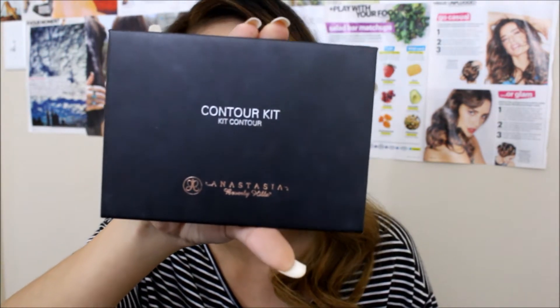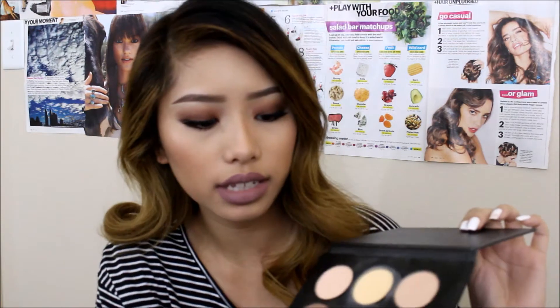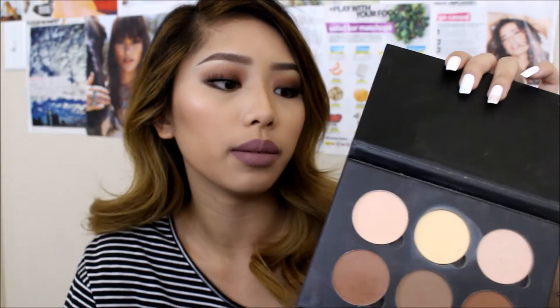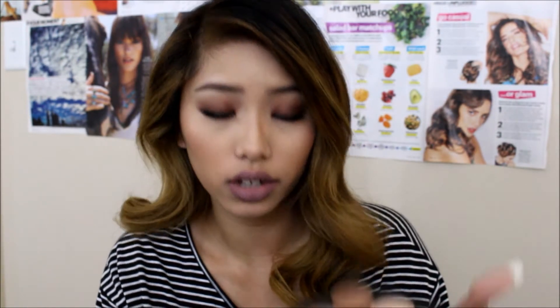My mom gave me the Anastasia contour kit and I've been using it every day. The main ones I use are the banana powder to set the concealer underneath my eyes, then I go in with this cooler-toned shade — I think it's Fawn — to carve out the hollows of my cheeks. Then I use a warmer shade to warm up my face so it doesn't look deathly and sick, and I also use it to contour my nose.